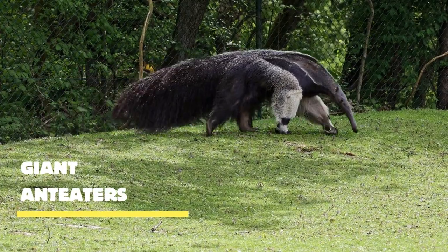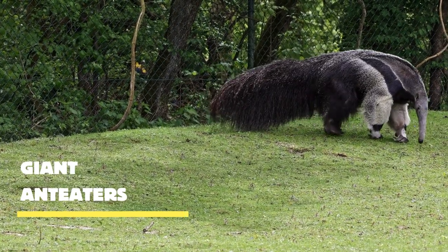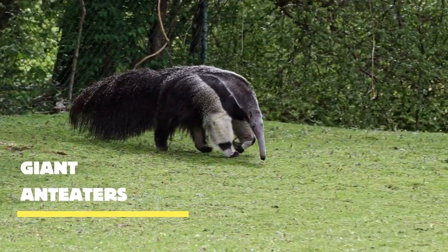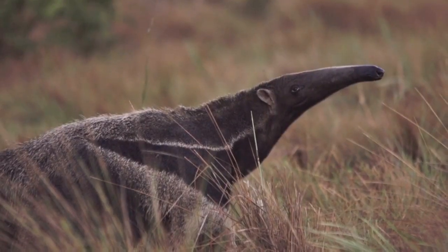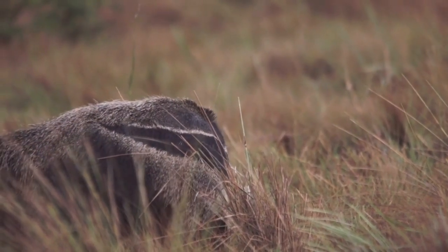The giant anteater, also known as Myrmecophaga tridactyla, is the largest of all anteater species. With its long snout, distinctive markings, and impressive size, it truly stands out in the animal kingdom.